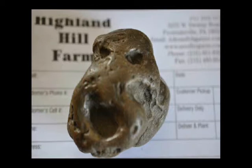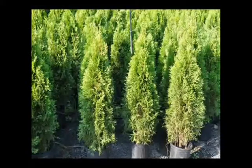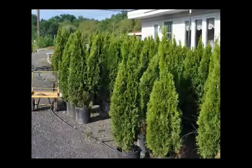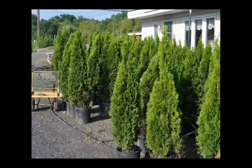We're at 5275 West Swamp Road. This is Highland Hill Farm. We raise and sell predominantly arborvitaes and screening and buffering trees for people in the northeast United States. Call us: 215-651-8329. Thank you.